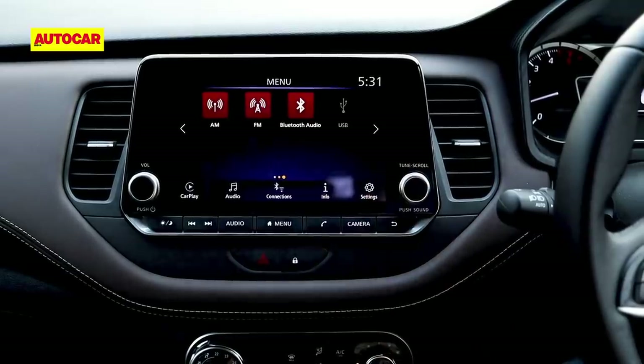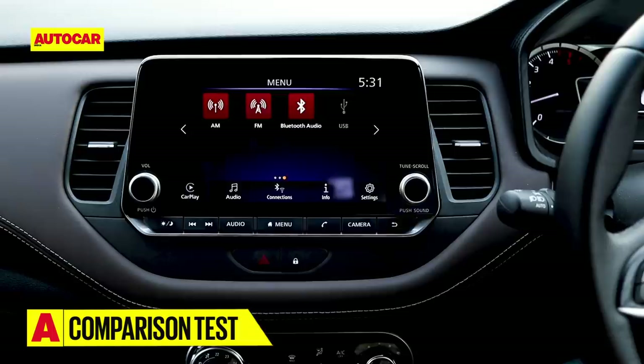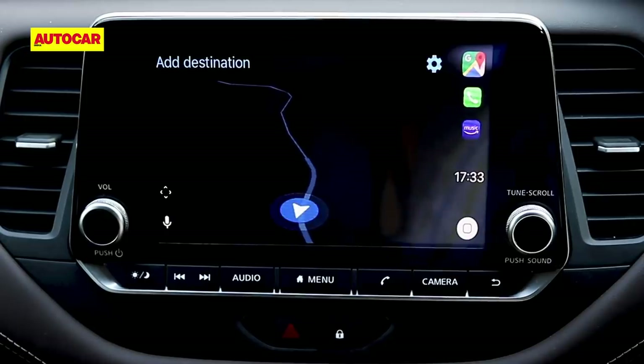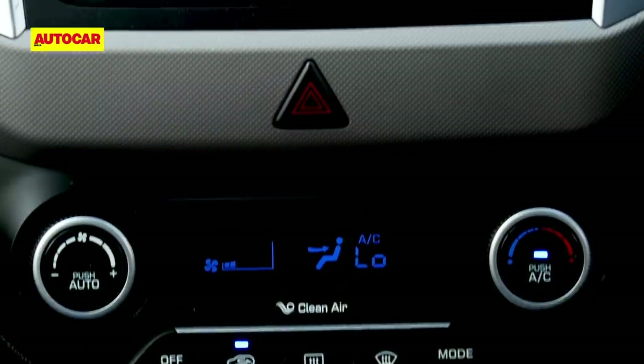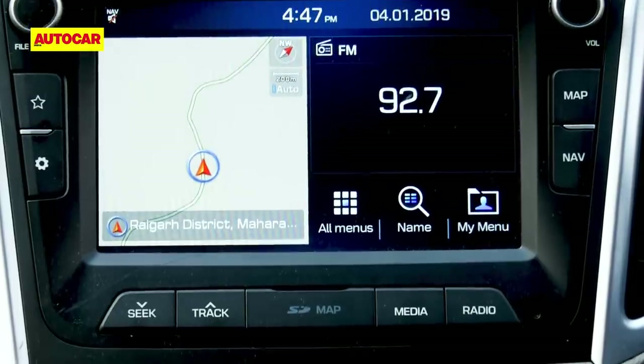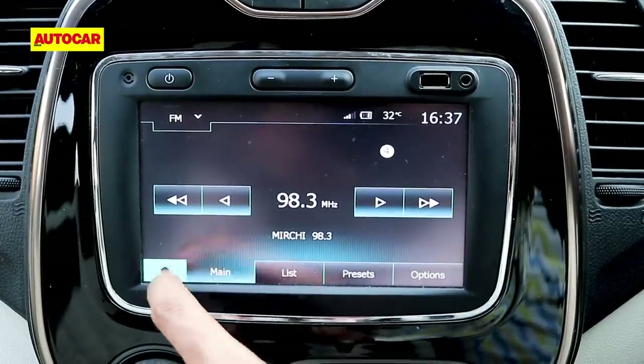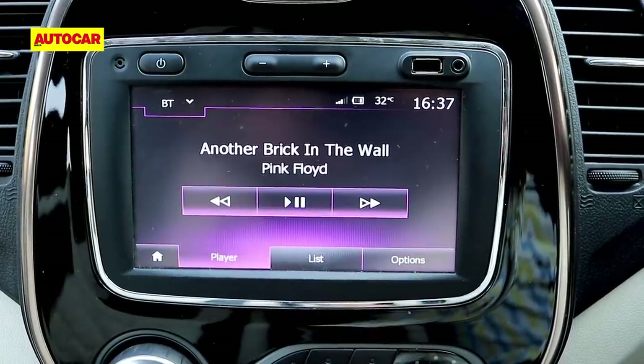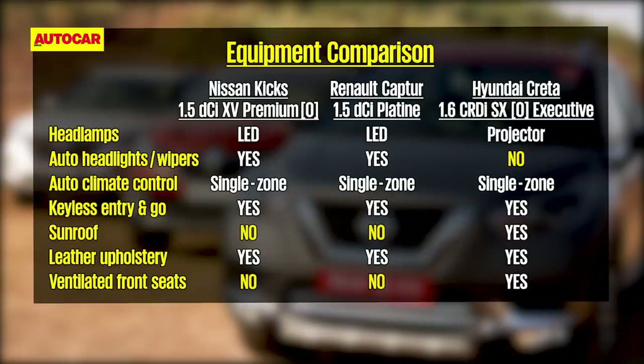In the battle of the infotainment systems, it's a close fight between the Kicks' 8-inch touchscreen and the Creta's 7-inch unit. The Nissan system is slick with sharper, higher-resolution graphics but catches reflections. The Creta's unit is not as high-res and doesn't feel as modern, while Captur buyers will be disappointed to learn the 7-inch touchscreen doesn't come bundled with Apple CarPlay or Android Auto, although that will reportedly be incorporated soon. The Kicks gets a segment-first 360-degree parking camera, while the Creta is the only one to get an auto-dimming mirror, a powered driver's seat, a sunroof, wireless phone charging, and even cooled front seats.